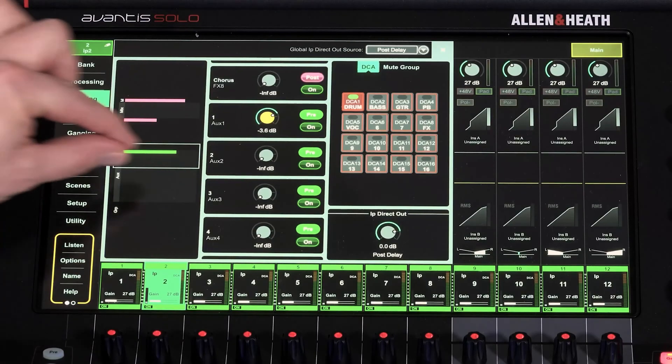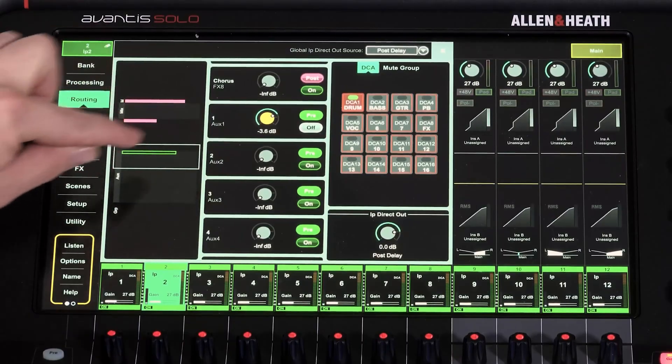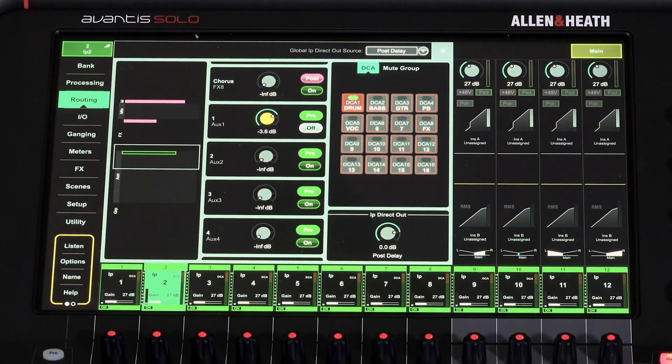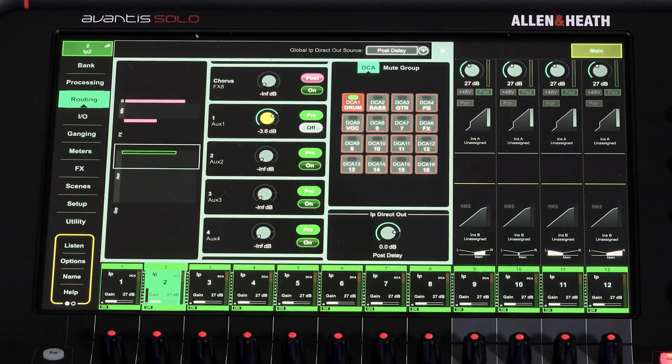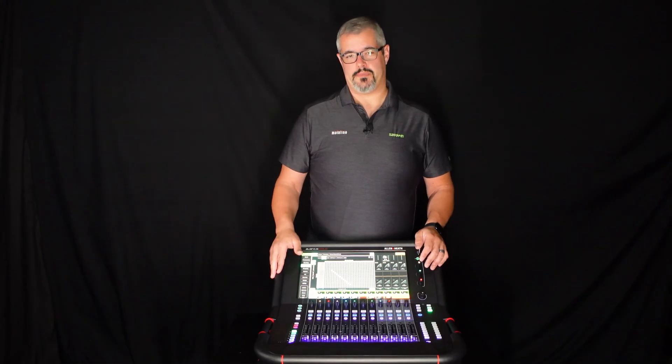As you move down through here you get into the routing screen, which allows you to route all of your different inputs to outputs. In the I/O page with matrix routing you can see all of your different source destinations available for expansion of digital stage boxes.